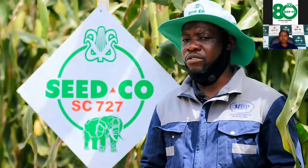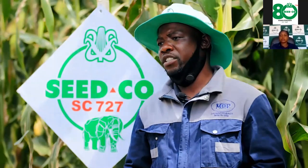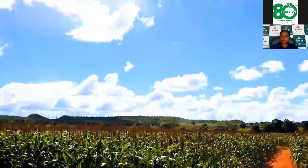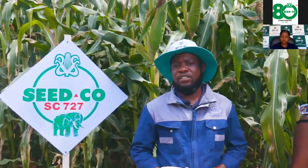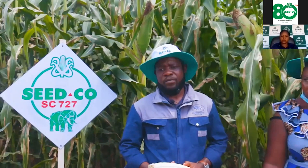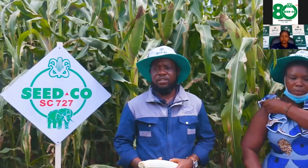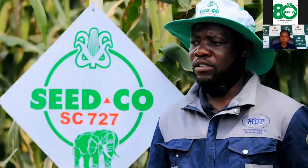We did our land preparation in mid-August to September, then we started to plant after the first rains, which was mid-December. Our plant spacing with this variety was 75 by 22 centimeters. We wanted to achieve 60,000 plants per hectare.